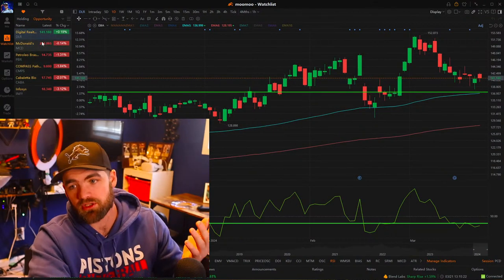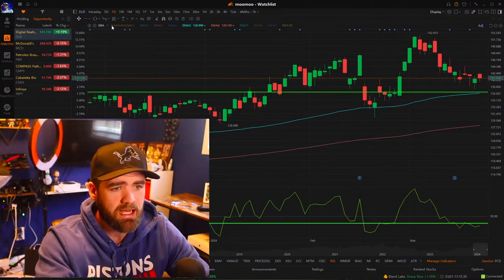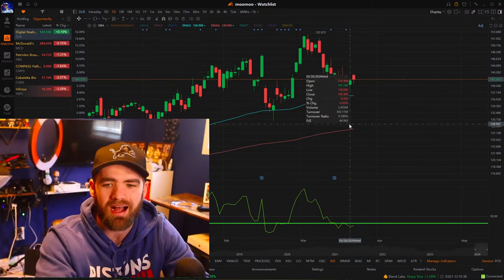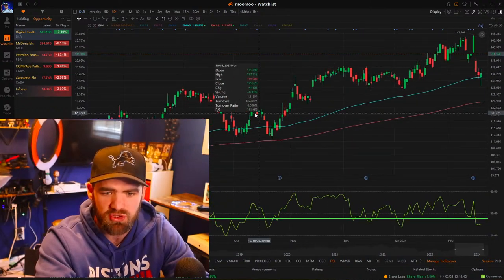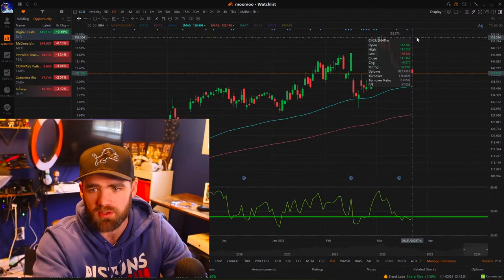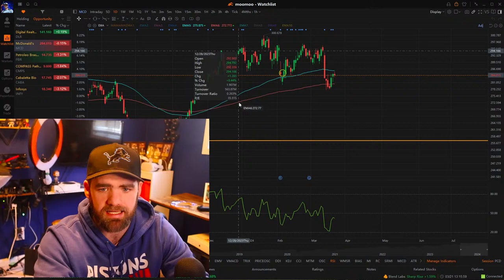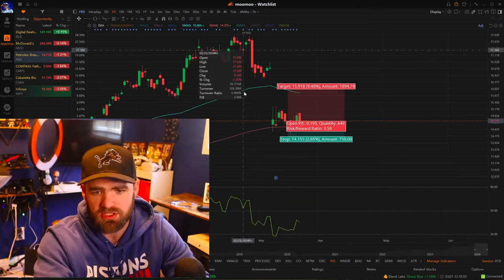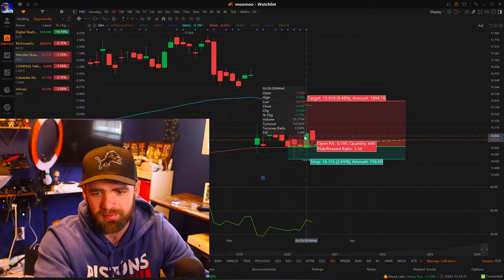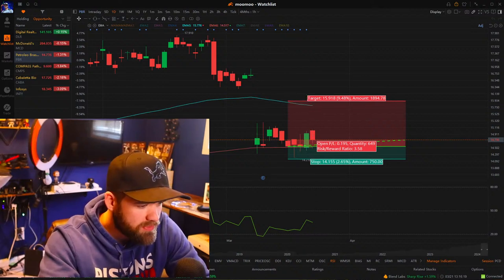Now let's talk about some stocks with opportunity. DLR — near and around that 90-day, a little high above it but I threw it on watch. We do have this upward trend — it's used the 90-day as support, so hopefully we can get a move from $140 to $152. McDonald's hit that 200-day and is moving its way up. PBR has been consolidating — it hit it and has been going flat, so we'll see if we can get some buying pressure.